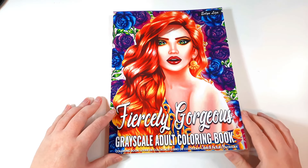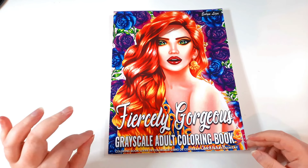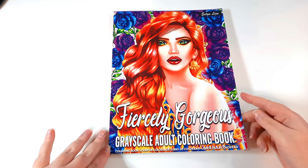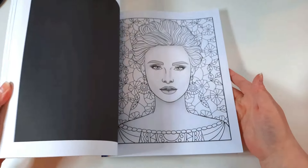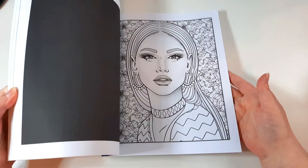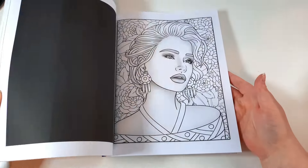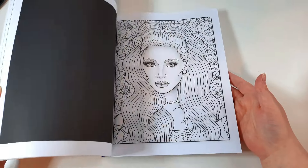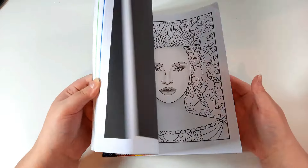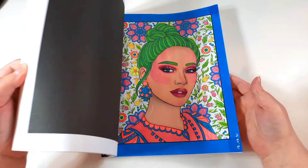Then I have Fiercely Gorgeous by Evelyn Liza. It looks very similar to the books Demita Victoria does, so I'm not sure if it's the same company or a sister company. This is a grayscale adult colouring book featuring lots of women. It does have duplicates, similar to Jade Summer — the newer books tend to have a more detailed version and then a less detailed one.